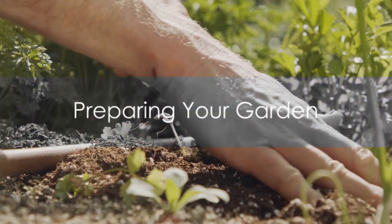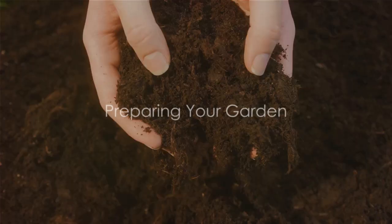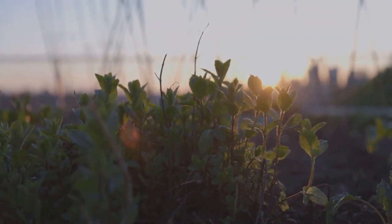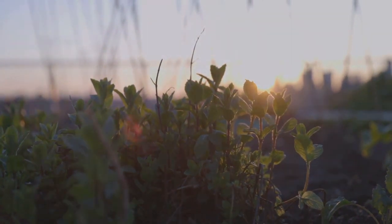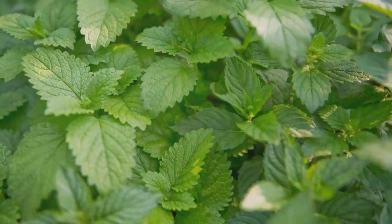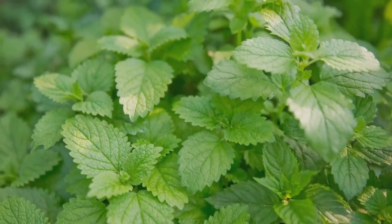Now that you've picked your herbs, let's prepare the garden. Good soil is vital, providing nutrients and moisture. Ensure proper spacing for growth and make sure there's plenty of sunlight. Consider containers for a more manageable garden. With the right preparation, your herbs will have the best chance to flourish.